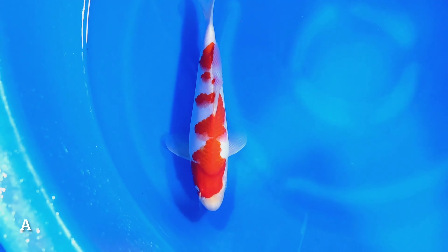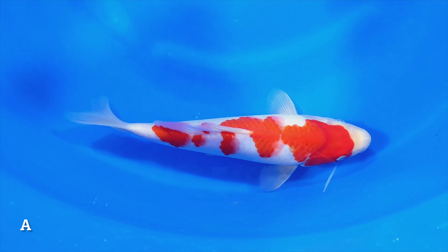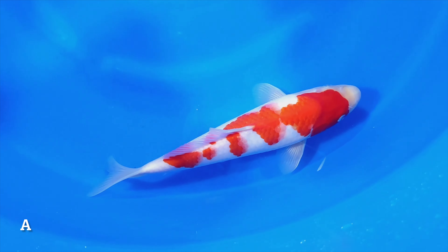Now we will show you the videos of each individual Koi. After these videos you will see the picture with the letters again.